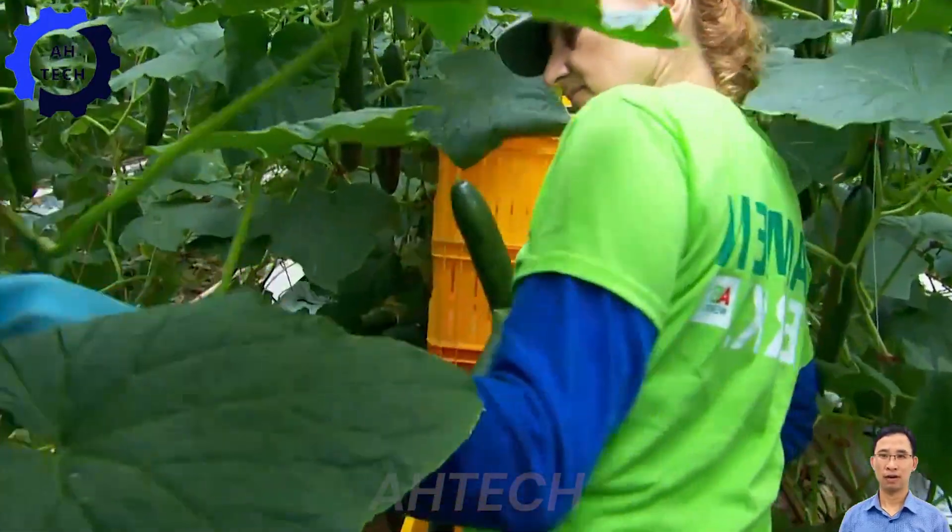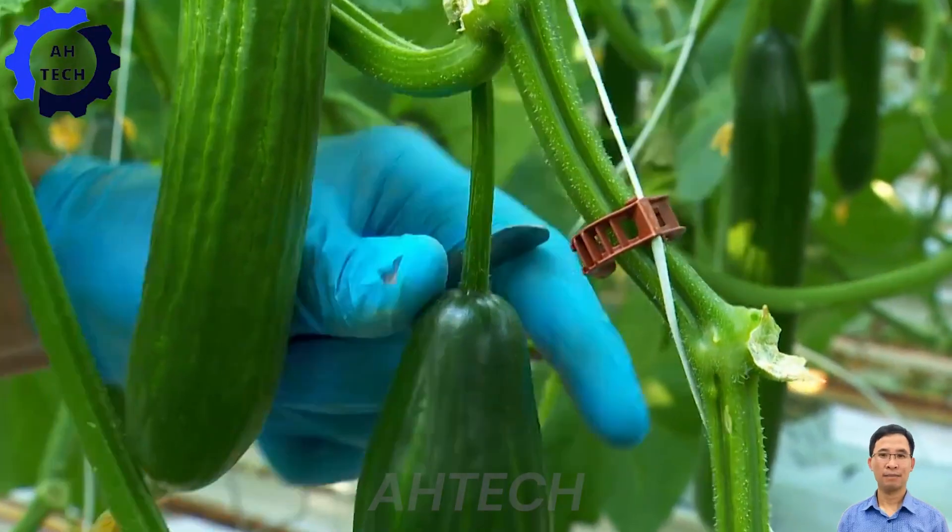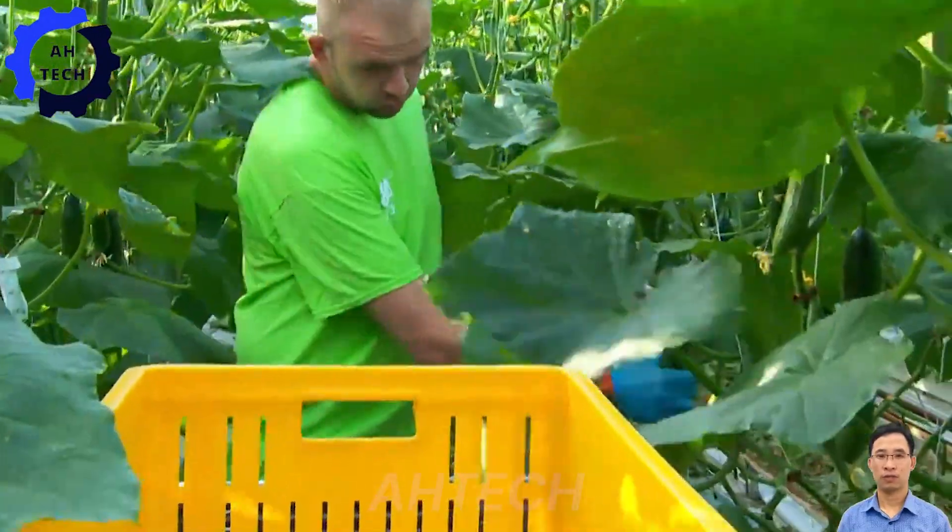Finally, the long-awaited harvest has arrived. Workers carefully hand-pick each cucumber, ensuring only the ripest ones are harvested.